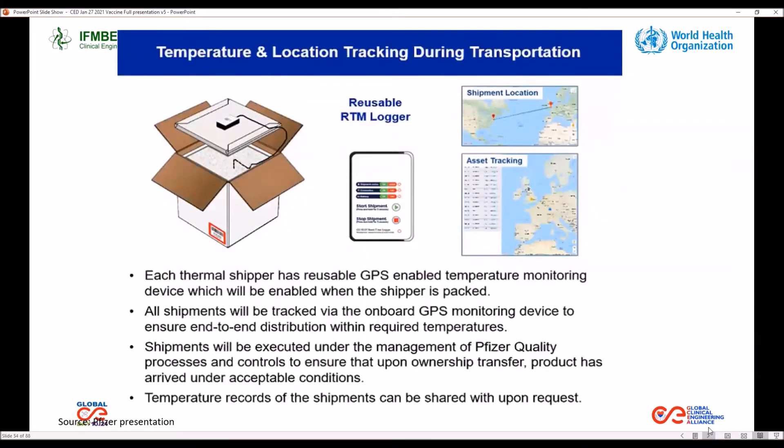Each Pfizer container comes with a temperature monitoring device which includes GPS for remote temperature monitoring. Countries can reuse this logger and also record the temperature history of the shipment.